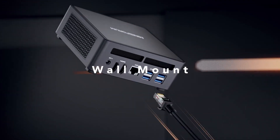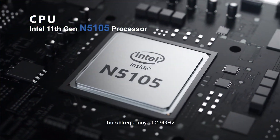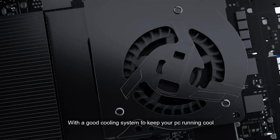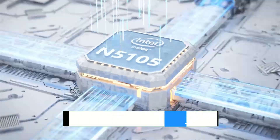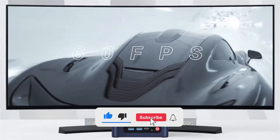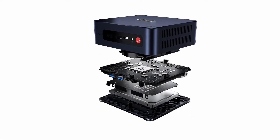From budget-friendly options to cutting-edge machines that can handle demanding workloads, this list has something for everyone. I've included links to the best deals for each product down in the description. Keep in mind, the mini-PCs aren't ranked in any specific order, so stick around until the end to get the full picture. So without wasting your time, let's get started with the video.